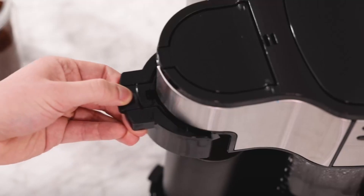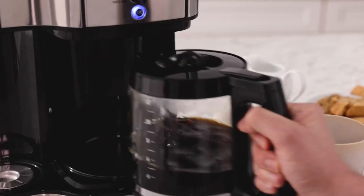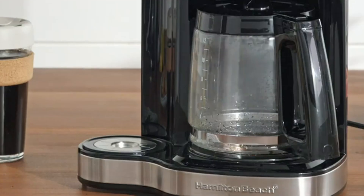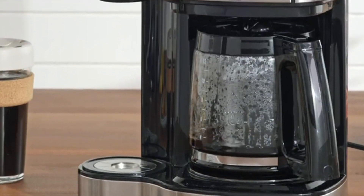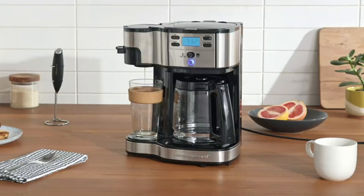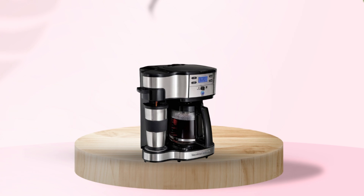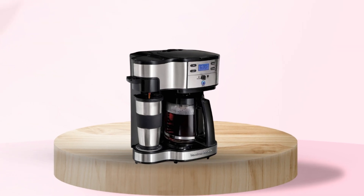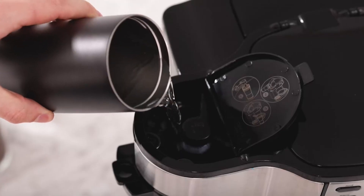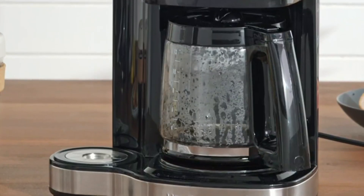The control panel allows you to program your brewing time up to 24 hours in advance, ensuring that your coffee is ready when you are. Forget about worrying if you've left the coffee maker on — with the 2-hour automatic shutoff feature, you can leave the house with peace of mind, knowing that your coffee maker will turn off on its own. Wake up to the aroma of freshly brewed coffee by programming the machine to start brewing at your desired time. Just fill the reservoir with water, add your ground coffee, set the time, and wake up to a hot, delicious cup of coffee.